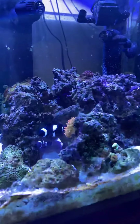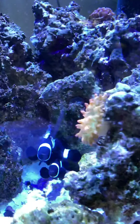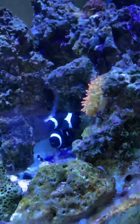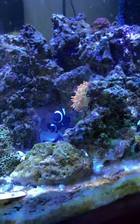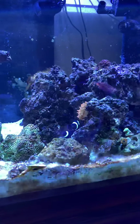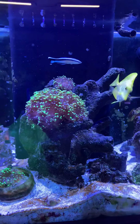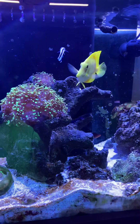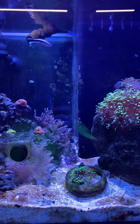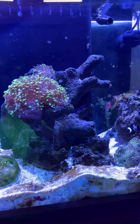There's the rainbow bubble anemone I got. My clown pair is back there in the back corner. It was attached to a rock so I just put the whole thing in the tank. Everybody just kind of didn't agree with the ick and broke out. We'll see what happens if those two guys get in check.